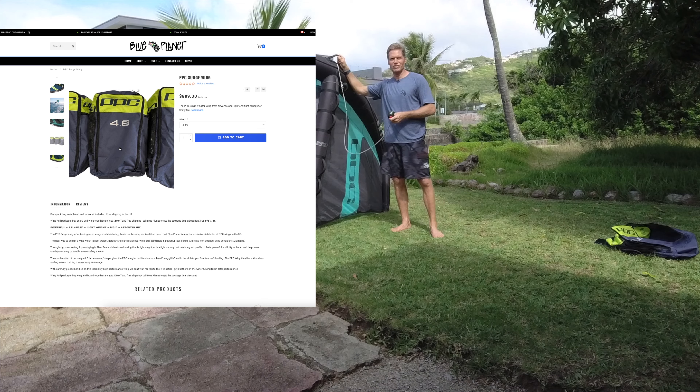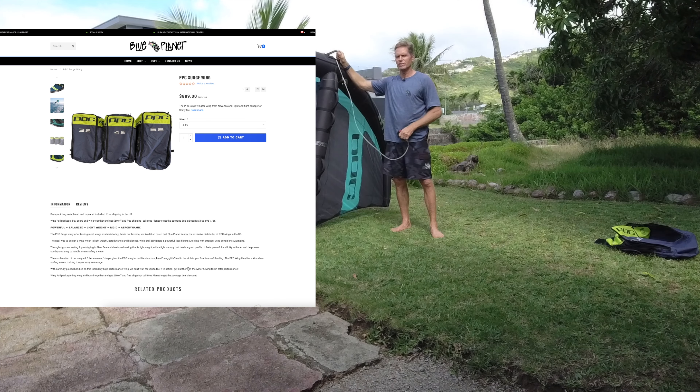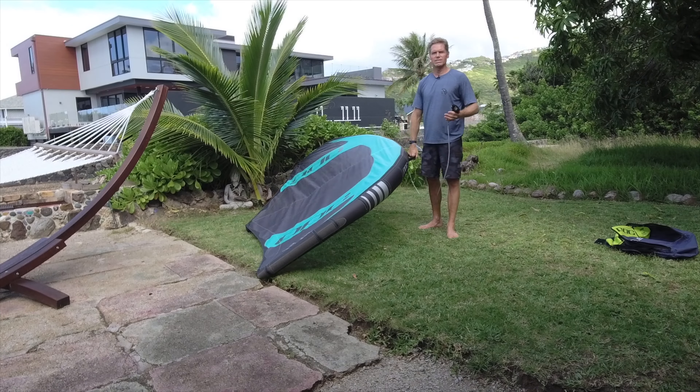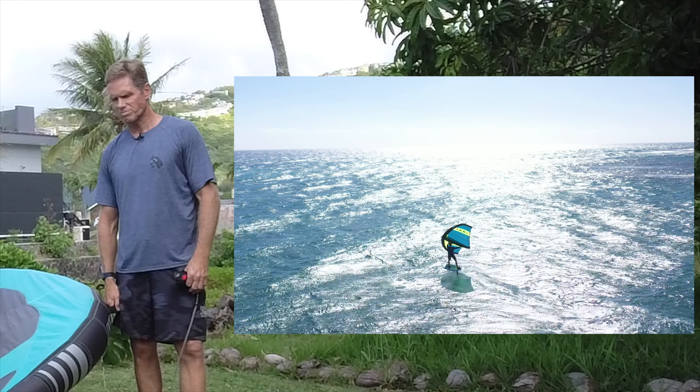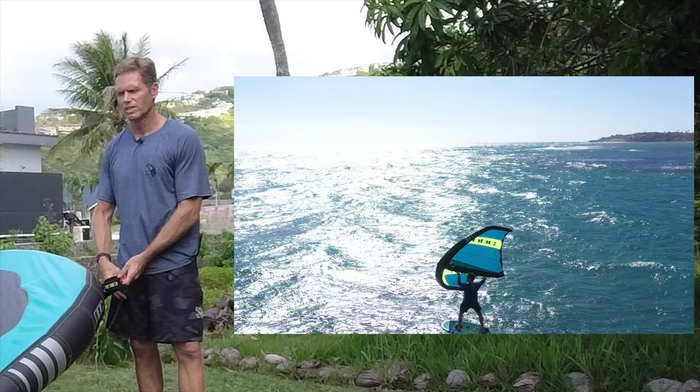On BluePlanetSurf.com, if you order this wing we'll give you free shipping in the US and subsidized shipping internationally — we can ship these anywhere in the world at a very reasonable price. I think this is really an excellent value. You can't go wrong with these wings.